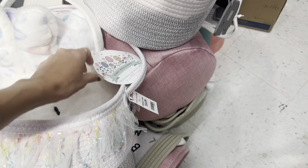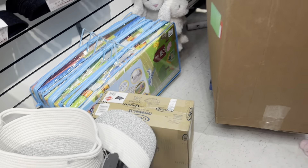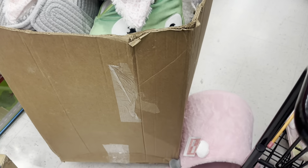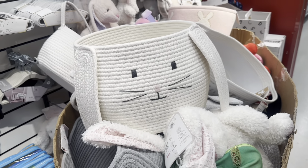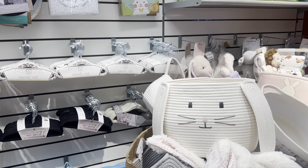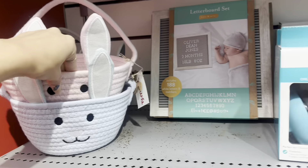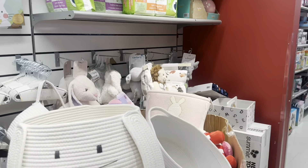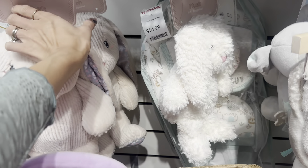Also cute basket options here — my kids' Easter baskets are similar to this one with the white and gray. I've been using the same Easter baskets for them for a few years and it works out really nice. These are 19.99 and you could reuse them every year for Easter or use them as a toy bin when it's not Easter time. If you want a small basket with just a couple little goodies, those are only 6.99. And there are lots of cheap bunnies — only 5.99 for this one and they're so soft.